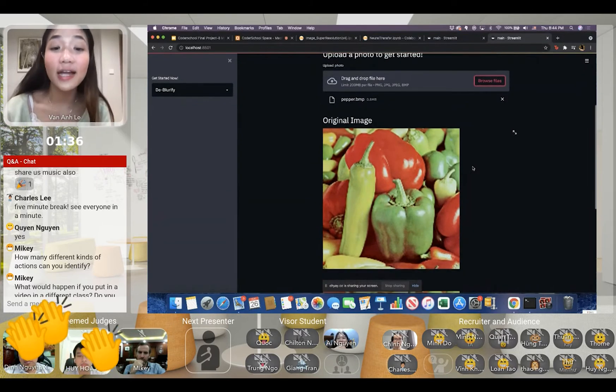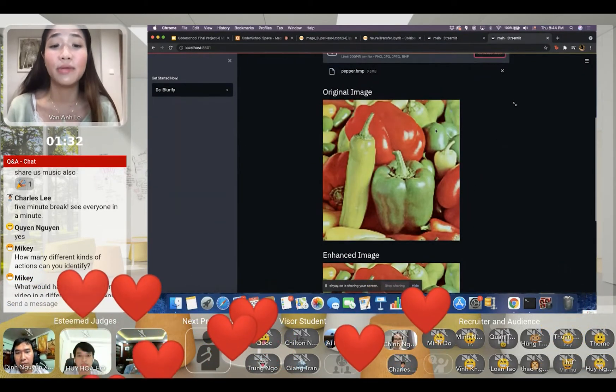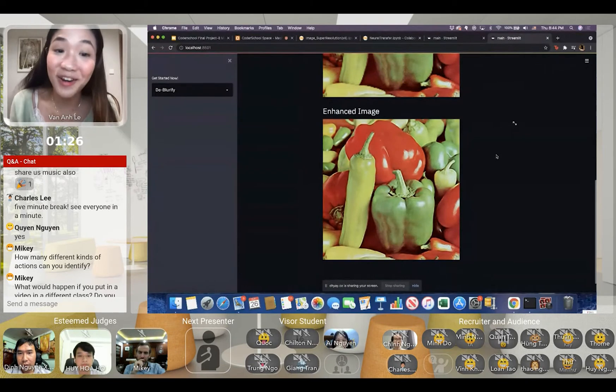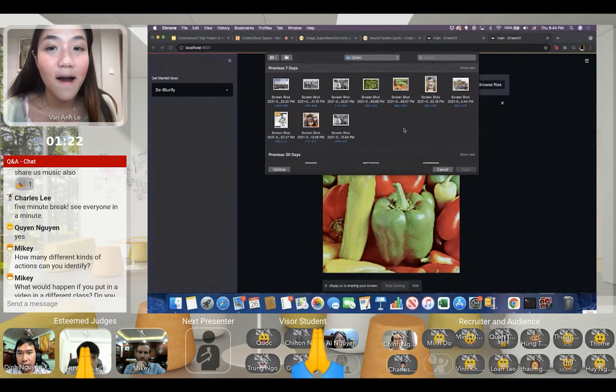Here I have a picture of a pepper. As you can see, the original image is blurry, but after de-blurifying, the image suddenly looks a lot better and more enhanced.